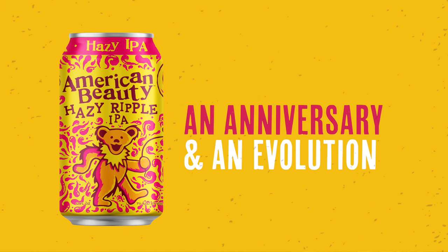We're on the precipice of a monumental moment for the album American Beauty. 2020 will be the 50th anniversary of this iconic album, so we want to do something monumentally evolutionary with the American Beauty Collaborative Series.